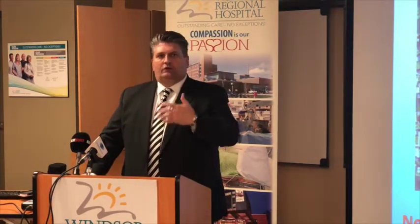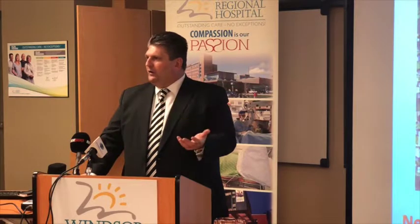It's going to be located here at our Met Campus. The great news is that it will be funded fully by the Ministry of Health and Cancer Care Ontario, which is a first in the province of Ontario. Traditionally, any type of hospital equipment has to be purchased by the hospital through donations and our hospital operating budget.